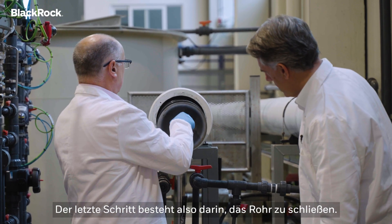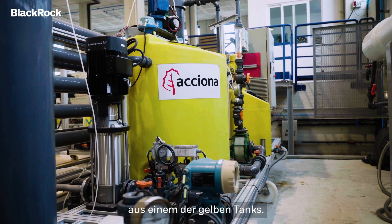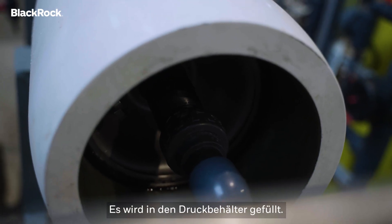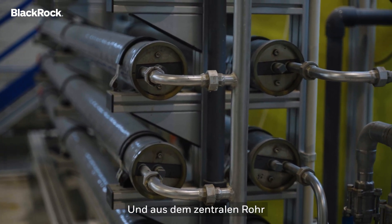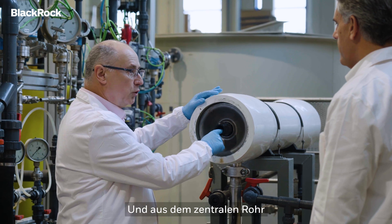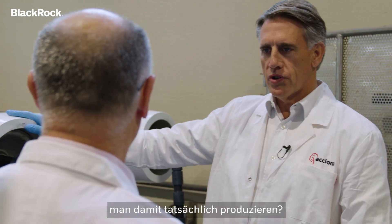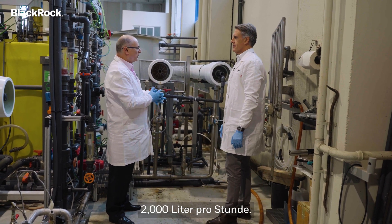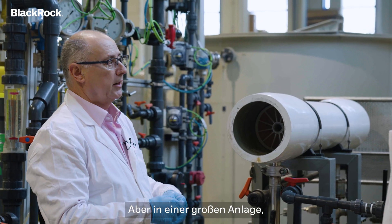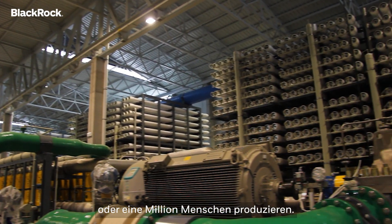So the last stage is to close the tube. And finally, we take this sea water from one of the yellow tanks, goes into the pressure vessel, and in the back, we collect the brine or the concentrate. And in front of the central tube, we collect the permeate — the drinking water, the clean water. How much does one of these actually produce of clean water? This element produces more or less 2,000 liters per hour. But in a peak plant, we can produce water for 500,000 people or one million people.